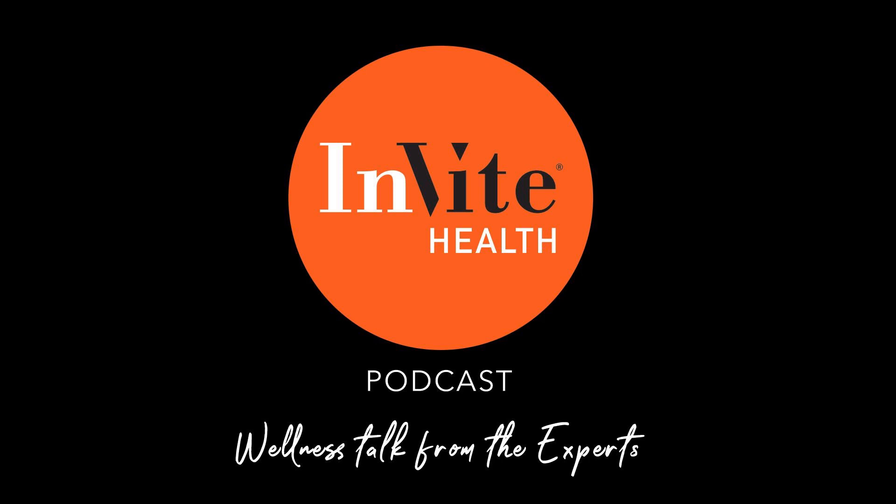Welcome to the Invite Health Podcast, where our degreed healthcare professionals are excited to offer you the most important health and wellness information you need to make informed choices about your health. You can learn more about the products discussed in each of these episodes and all that Invite Health has to offer at www.invitehealth.com/podcast. First time customers can use promo code podcast at checkout for an additional 15% off your first purchase. Let's get started.